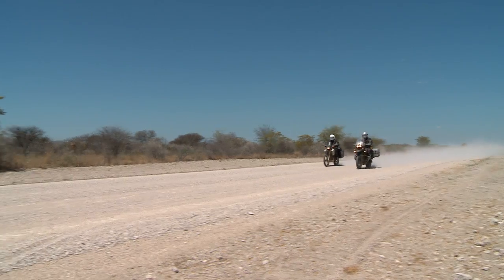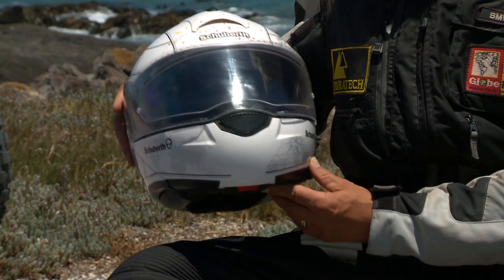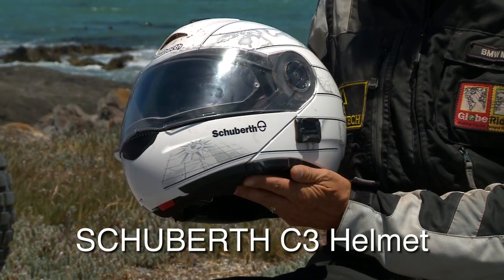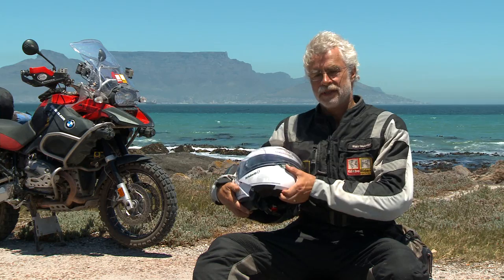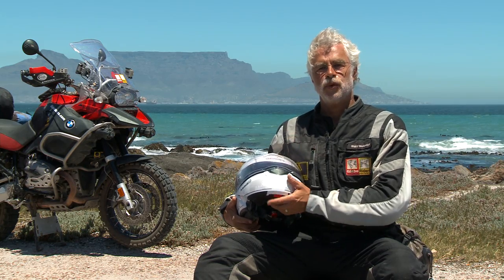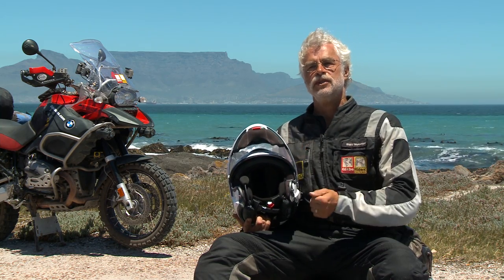The Globe Riders Africa Adventure 2010. We got three of these wonderful new C3 Schubert helmets. It's an excellent helmet. And to be honest, I always had a Schubert helmet — I don't know how long — but since they came with the C1, the C2, another C3.